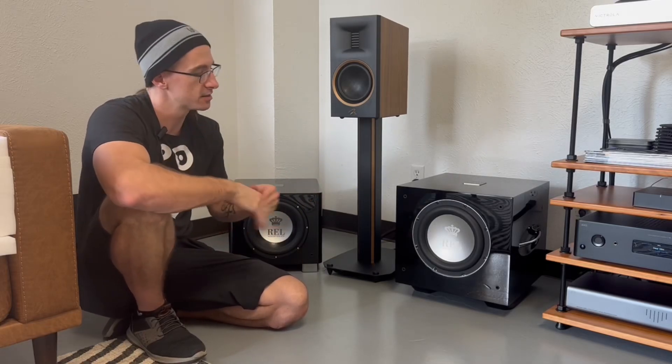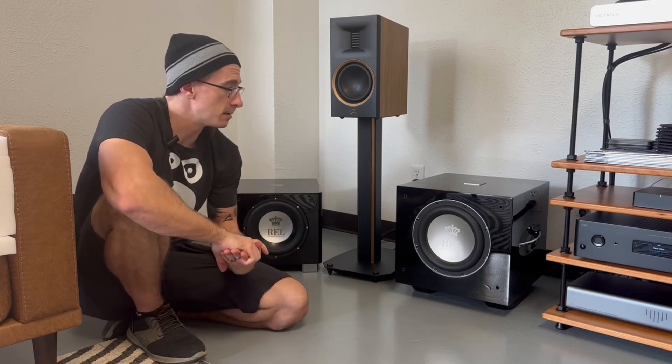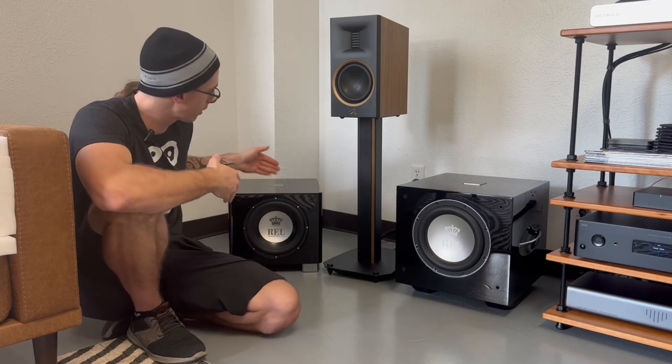Hey media heads, so today I wanted to give my personal thoughts on the REL S510. I haven't heard this subwoofer until yesterday, and I gotta be honest — it might be my next subwoofer. A lot of people are going to look at the specs, see it's 500 watts with a 10-inch driver, and immediately think 'oh, $2,700, not for me.' That's a complete disservice to both your ears and this subwoofer. Let me go over what makes it special and why you'd buy it over its little brother, the T9X.